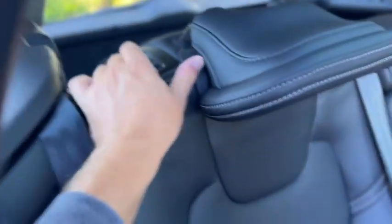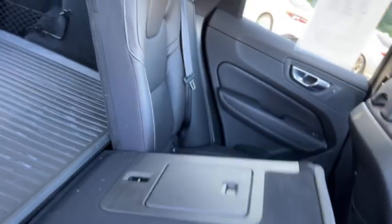There's a ski pass-through right there. The rear seats do fold down, and the headrests automatically fold down as well.